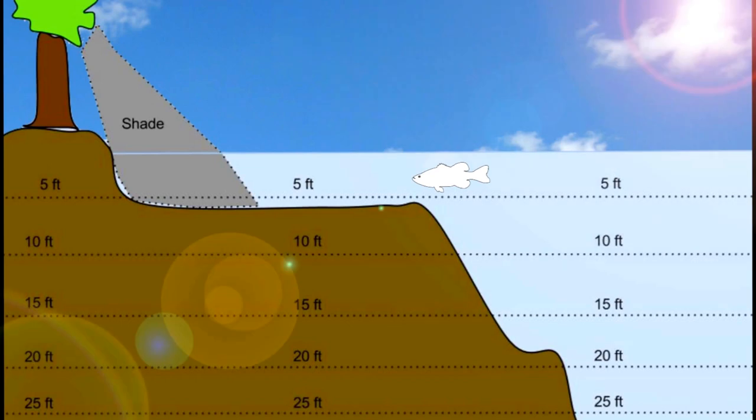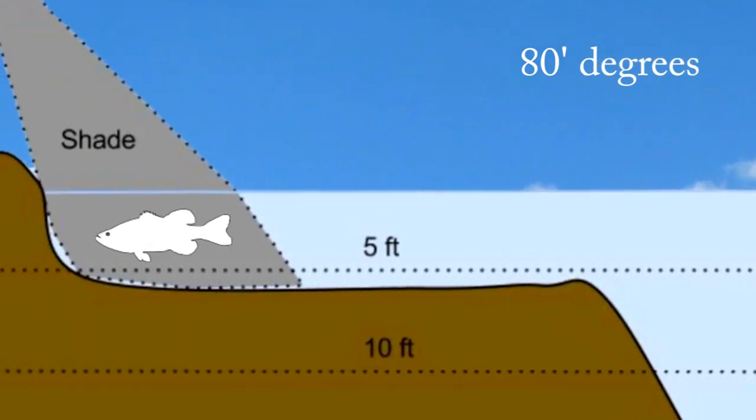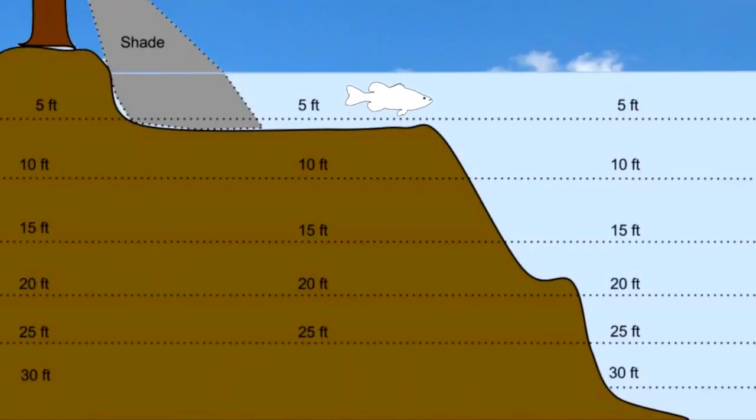As summertime approaches, strong sunlight will begin to warm the surface of the water, and when the water hits about 80 degrees, bass will begin to do one of two things. They'll either head for shade or they'll head for the depths.